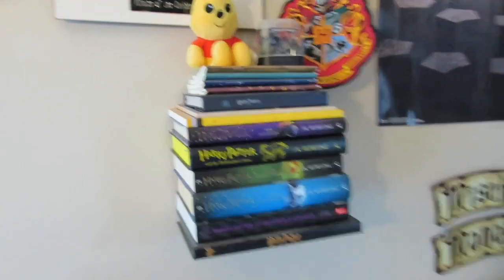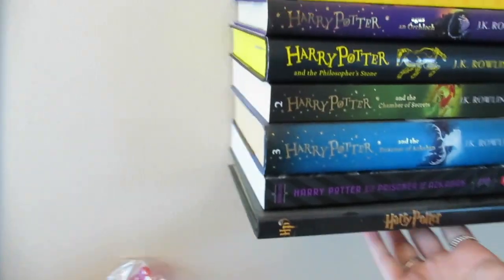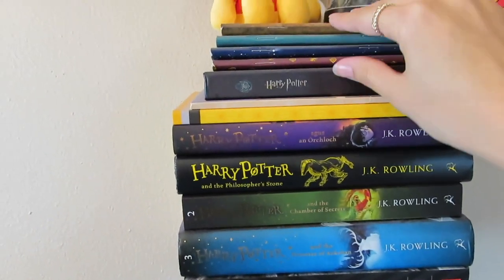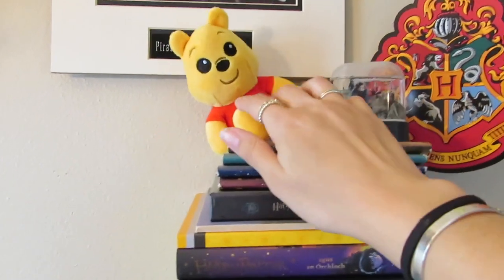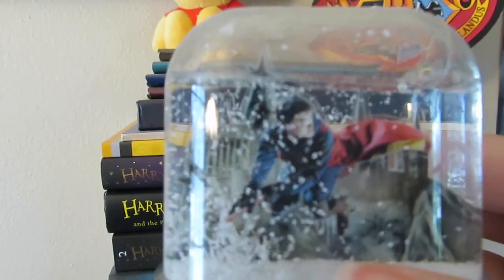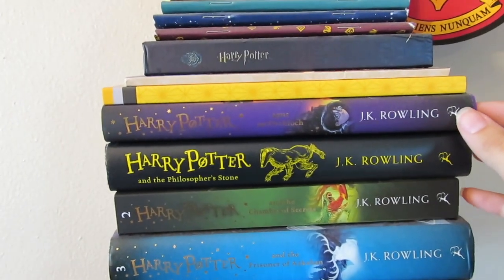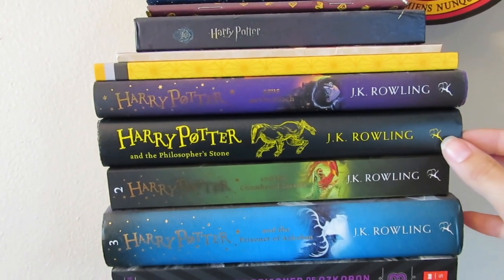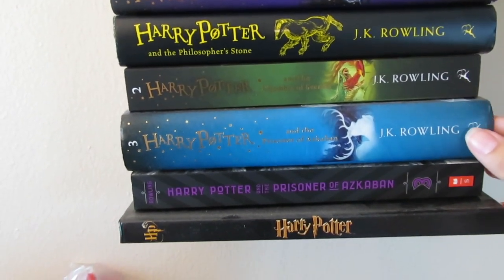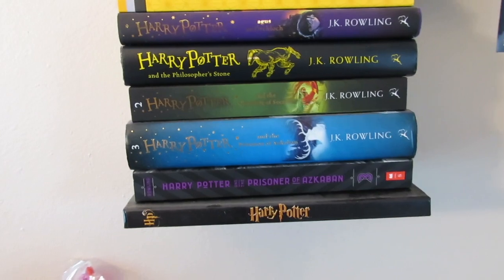My final bookshelf is actually a floating bookshelf that I made. It has this journal on the bottom that is on brackets so it just looks like it's floating — I can teach you how to make those if you want. I have a couple Harry Potter journals, a Winnie the Pooh because why not, and a snow globe. I have Harry Potter and the Sorcerer's Stone in Gaelic, Harry Potter and the Philosopher's Stone in my Hogwarts house colors which is Hufflepuff, Harry Potter and the Chamber of Secrets, Harry Potter and the Prisoner of Azkaban from Paris, and another Prisoner of Azkaban because that one's my favorite.